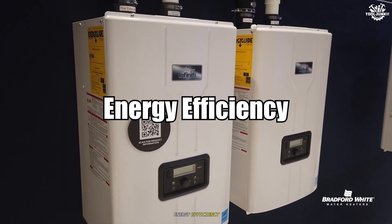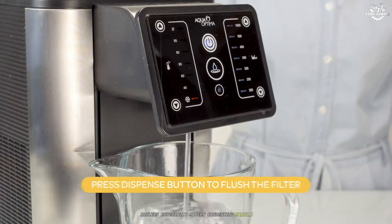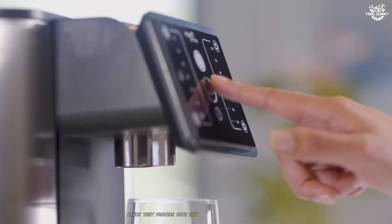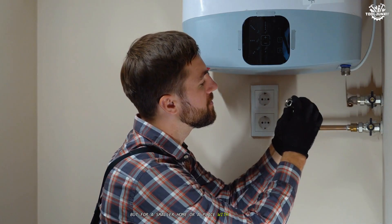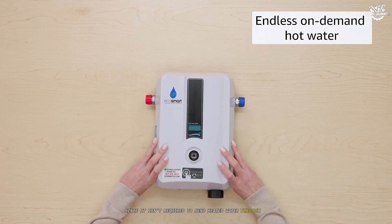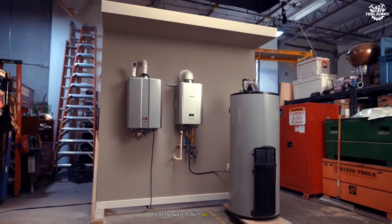Energy efficiency. This is a fun one because the right answer depends on your needs. Boilers, especially modern condensing models, can be extremely efficient at heating a whole house, especially large spaces, since they provide both hot water and central heating. But for a smaller home or a place with mild winters, a water heater is usually more energy efficient, since it isn't required to send heated water through a whole pipe network. Tankless water heaters have especially high efficiency, heating water only as it's needed.